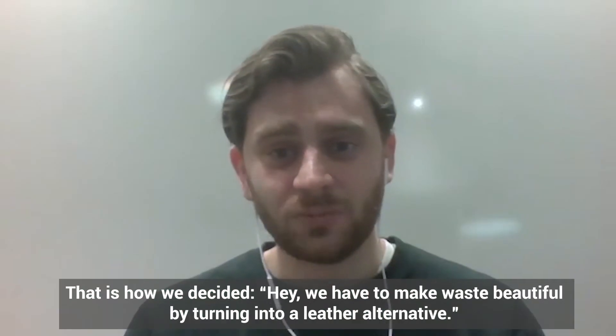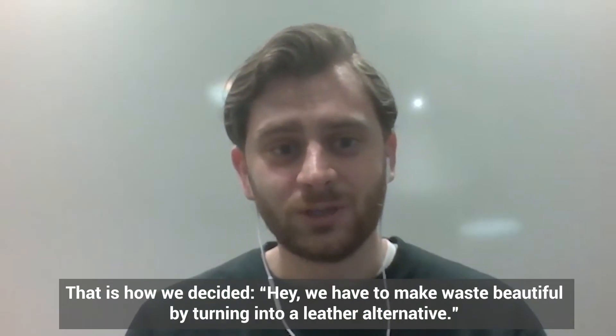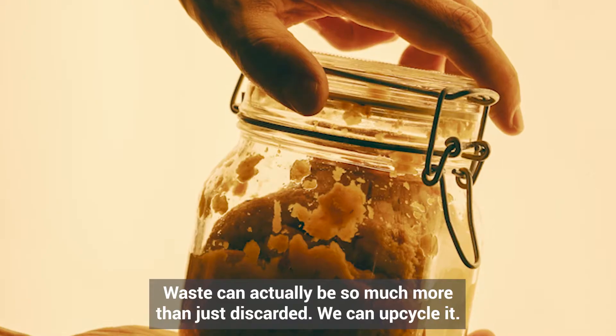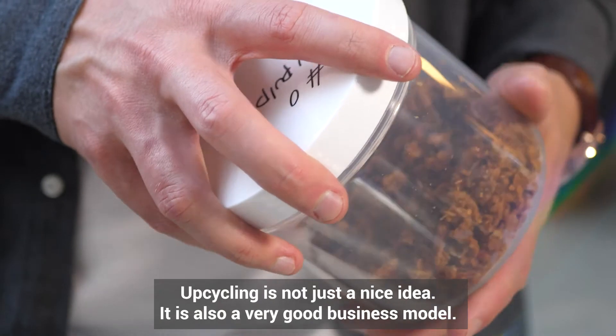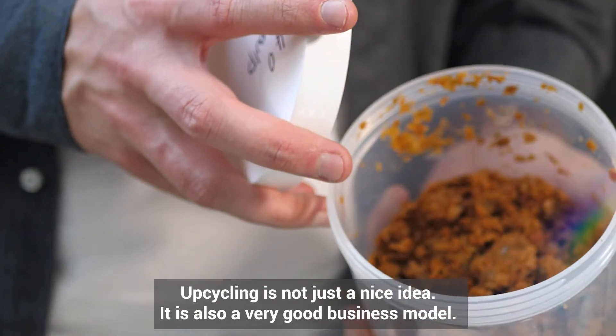We decided we have to make waste beautiful by turning it into a leather alternative. Waste can actually be so much more than just something we discard — we can upcycle it. Upcycling is not just a nice idea; it's also a very good business model.